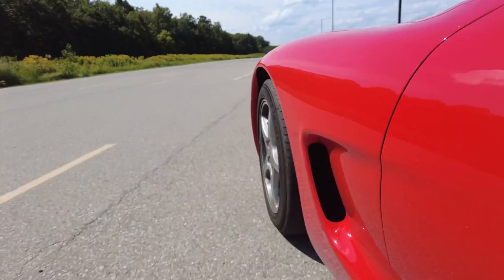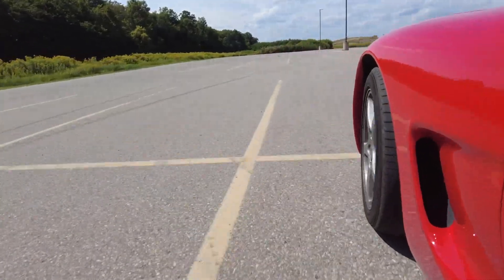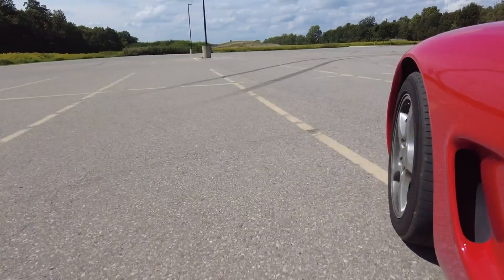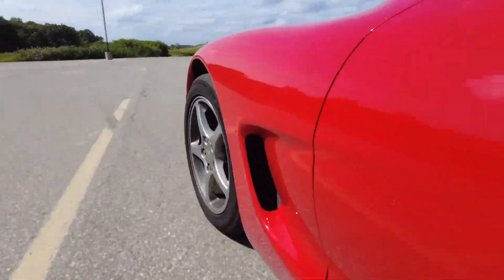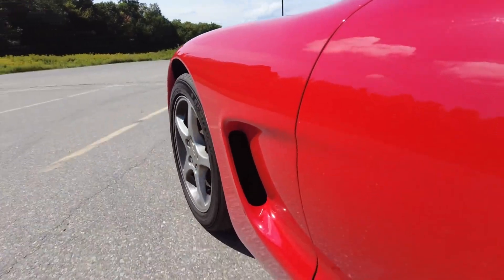Ever experienced that unsettling sensation when your car starts to shake or vibrate while cruising down the road? It's not just a minor annoyance — it could be a sign of underlying issues that demand your attention. From minor nuisances to potential safety hazards, understanding the root causes behind your car's shakes and vibrations is crucial for maintaining both comfort and safety on the road.